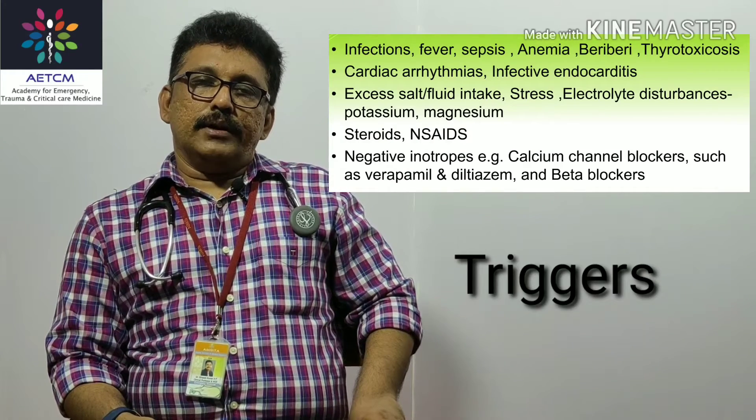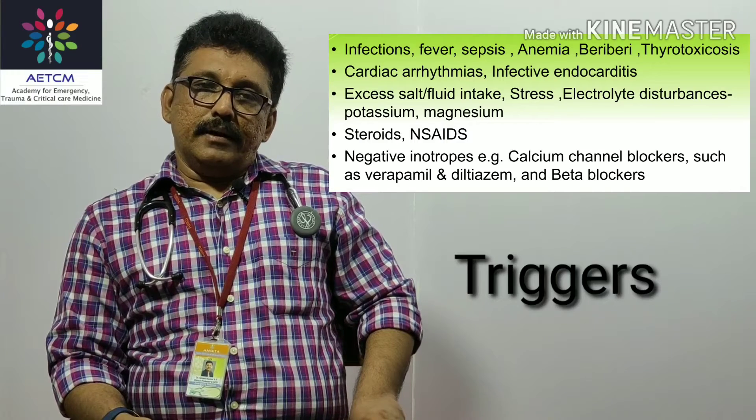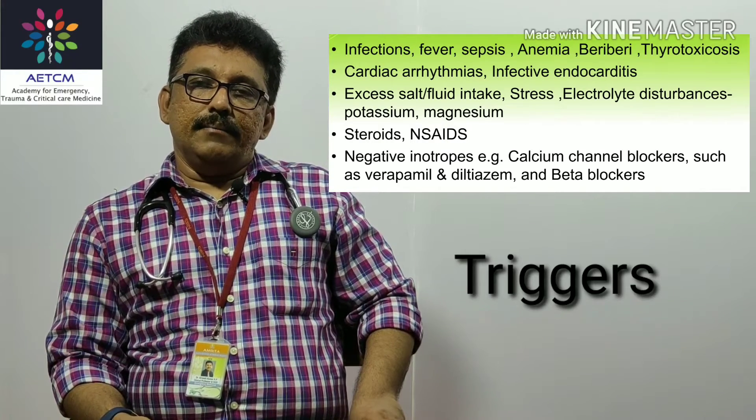Now we'll see what the triggers for cardiac failure are. Suppose somebody has underlying heart disease and is well-preserved but suddenly deteriorates. One of the important causes is infection, where the heart rate increases and the patient can develop pulmonary edema. Fever, sepsis, anemia, beriberi, thyrotoxicosis, cardiac arrhythmias are all important triggers.